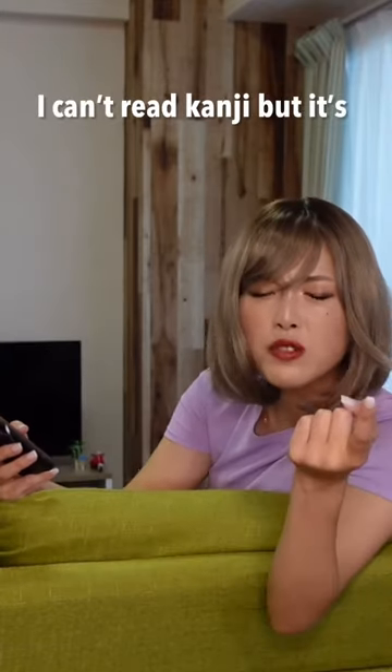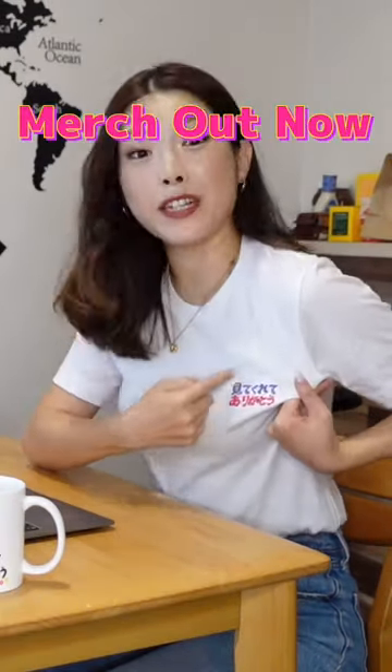You're sure? I can't read kanji, but it's te kurete arigatou. This kanji is miru — to see, look, watch. So miru kurete arigatou.